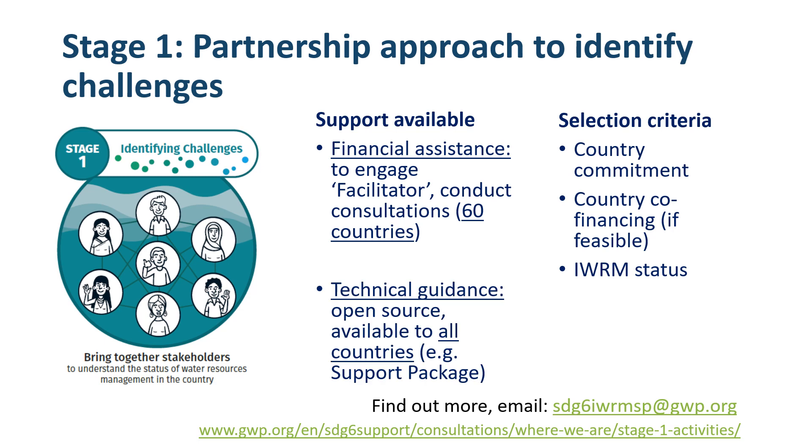Technical guidance consists of many of the supporting materials discussed in the previous videos. For example, this includes a support package which provides much more detailed guidance and tools for facilitating multi-stakeholder consultation processes for the completion of the SDG 6.5.1 survey. Further support is provided through an online training for facilitators course, available in English, French, and Spanish.